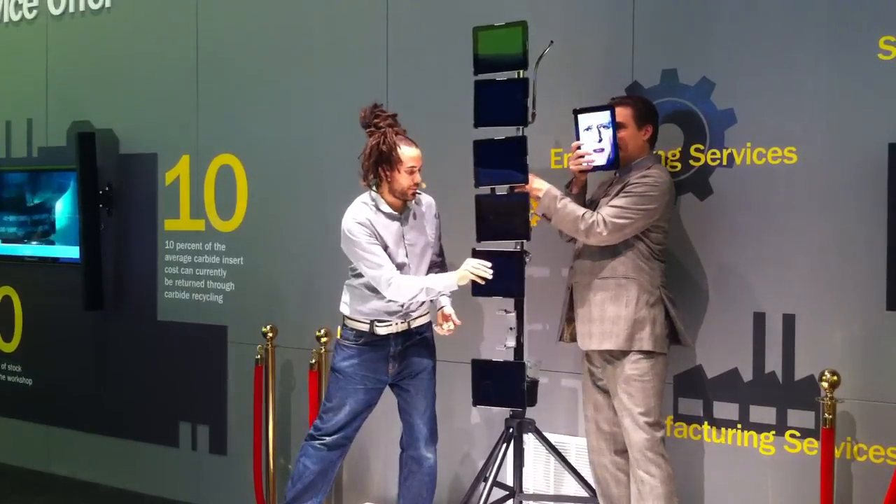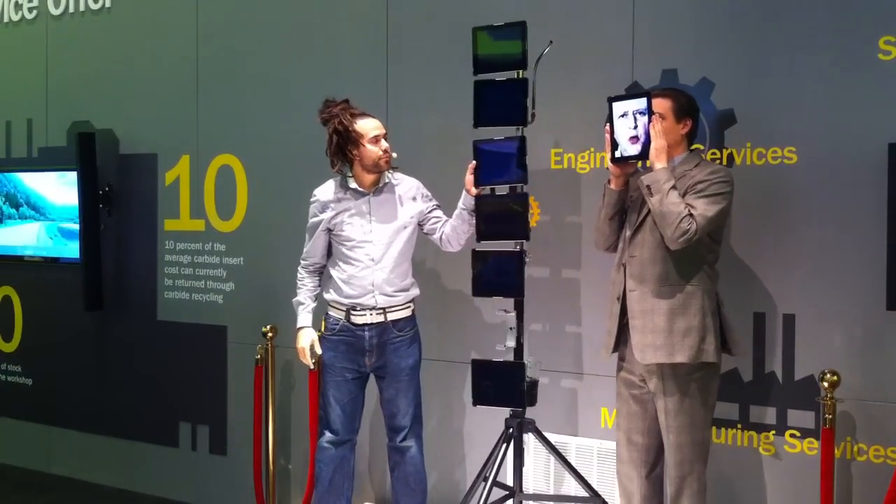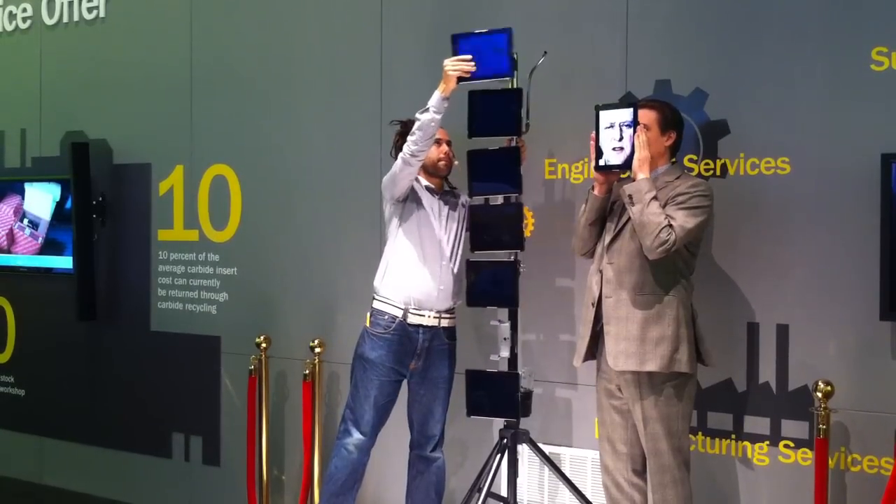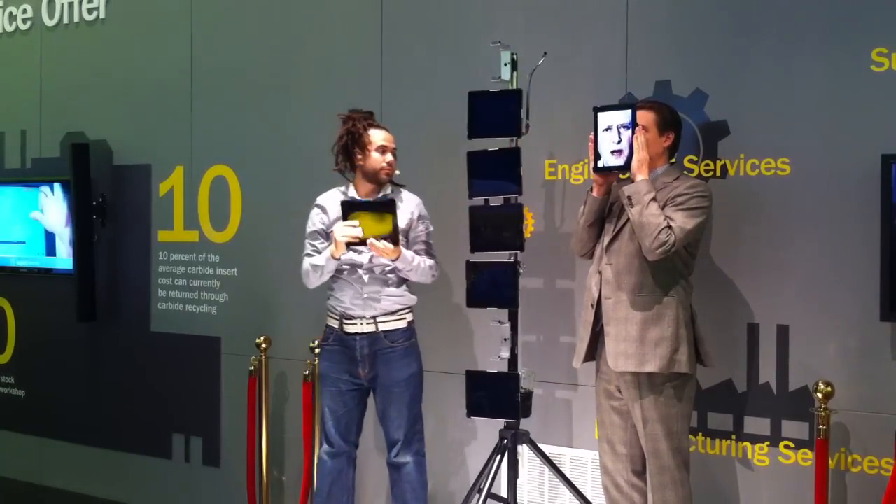My name is Roberto. And Sandvik Coromant showed me how to produce my new components in just 40 minutes, when it used to take four hours.